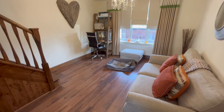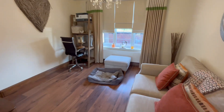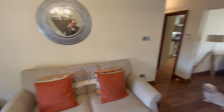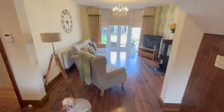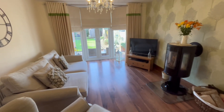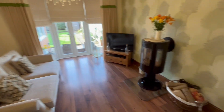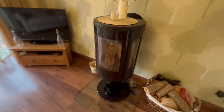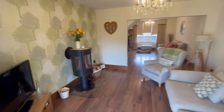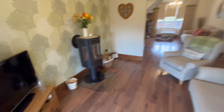We have this sort of split lounge - we've called this the sitting room, which is to the front of the property. Fully double glazed, fully gas central heated. Then we've got this side here which we've called the lounge, which again is fully double glazed and fully gas central heated. There's a lovely patio door that takes you out into the garden. And look at this - perfect for the winter months - a nice log burner there.